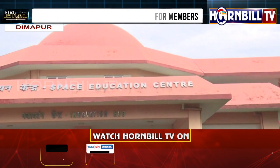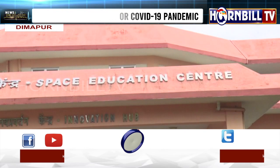I think it's the first of its kind in Nagaland. The solar system has different shows every day.